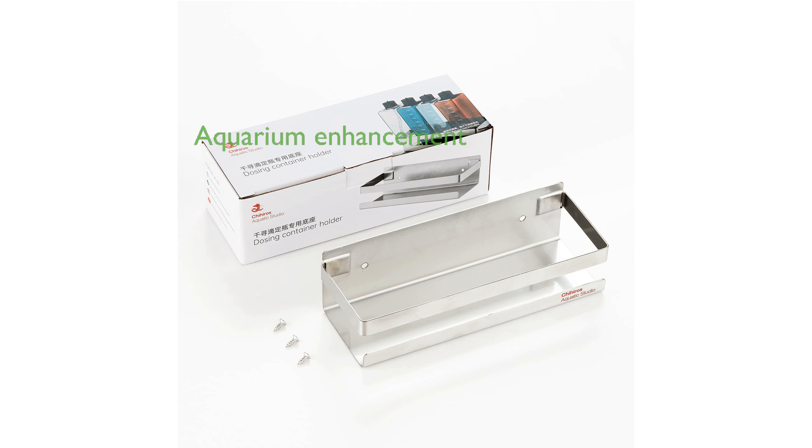Ideal for fish and aquatic pet enthusiasts, this system falls under the Filter Accessories category, enhancing the overall health of your aquarium environment.